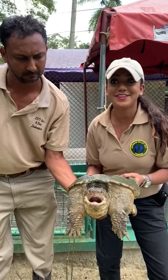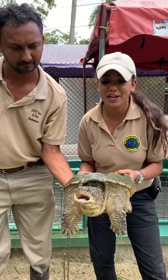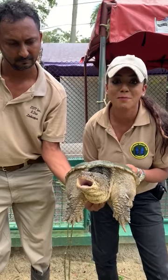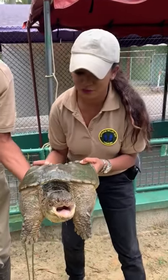Hey guys, this is a snapping turtle. This is Alvin and I here at Embra Valley Zoo, and this is a common snapping turtle which lives at the zoo.